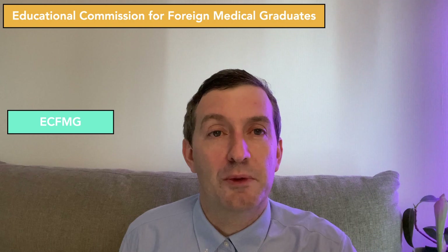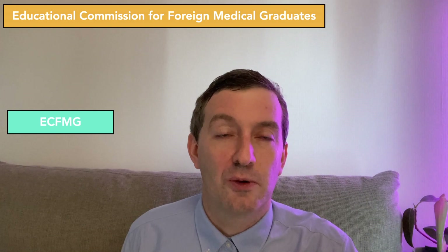Hello and welcome back to this channel. My name is Mark. Thank you for stopping by. The Educational Commission for Foreign Medical Graduates, otherwise known as the ECFMG, has made a decision in 2021 to allow international medical graduates who want to work in the United States to apply through pathways.